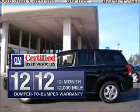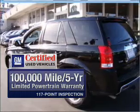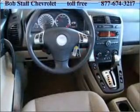In addition, GM certified comes with a 100,000 mile powertrain limited warranty and a vehicle history report on this automobile. Premium wheels give a more luxurious look. The anti-lock braking system will help deliver you safely to your destination.